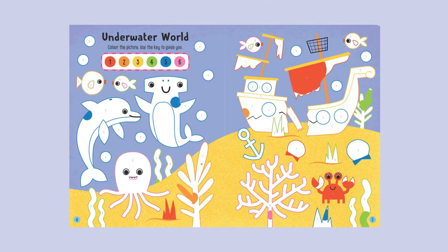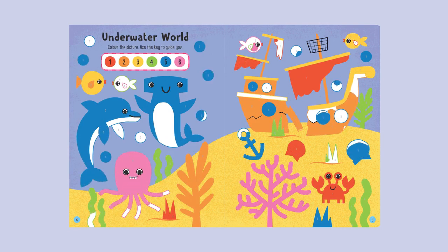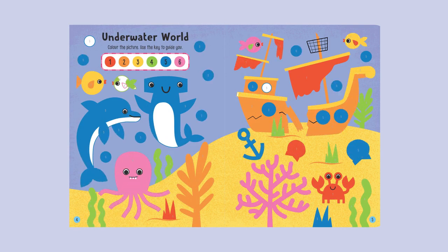Underwater World: Colour the picture. Use the key to guide you. See you next time. Bye bye!